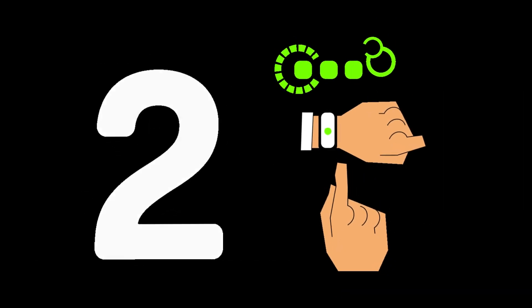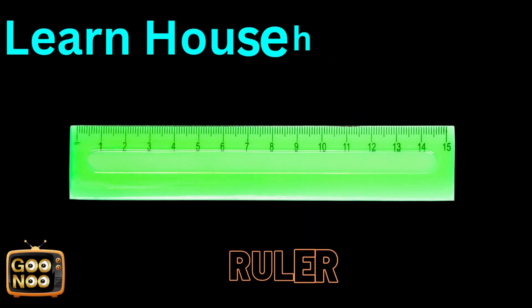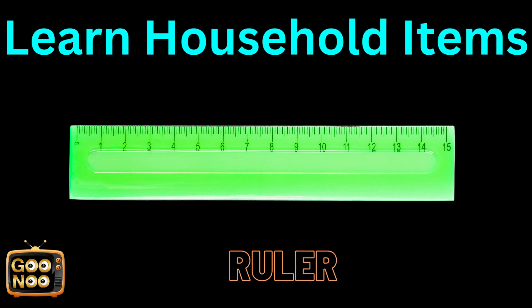Let's try to guess this thing. The answer is a ruler.